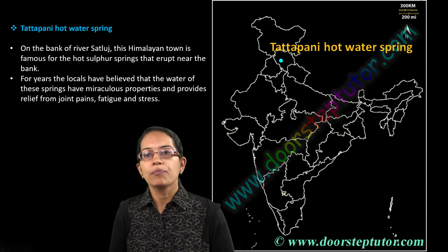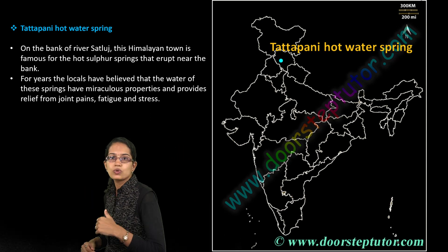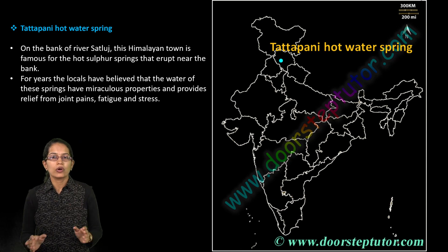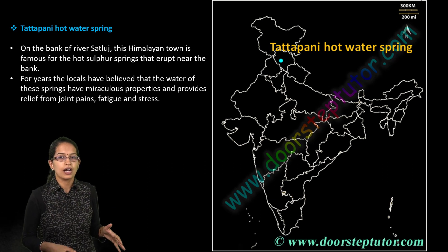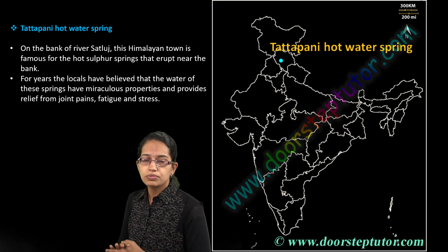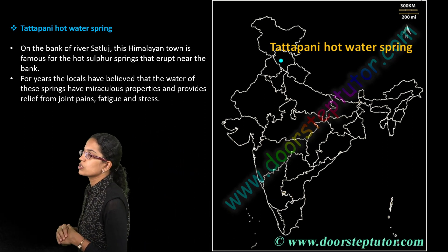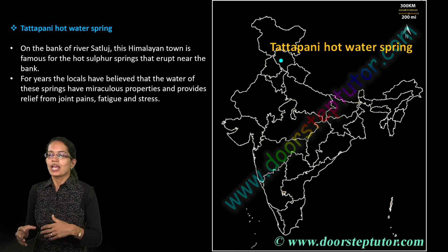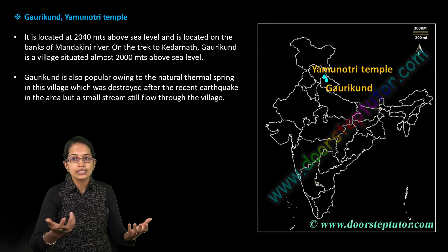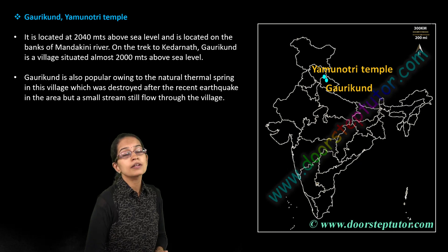Now let's move on to some other important hot springs. We covered two hot springs in a previous video. Tatapani is located in Shimla, Himachal Pradesh. It's a small hot spring, and these hot springs are considered places with medicinal properties because of their sulfur content.